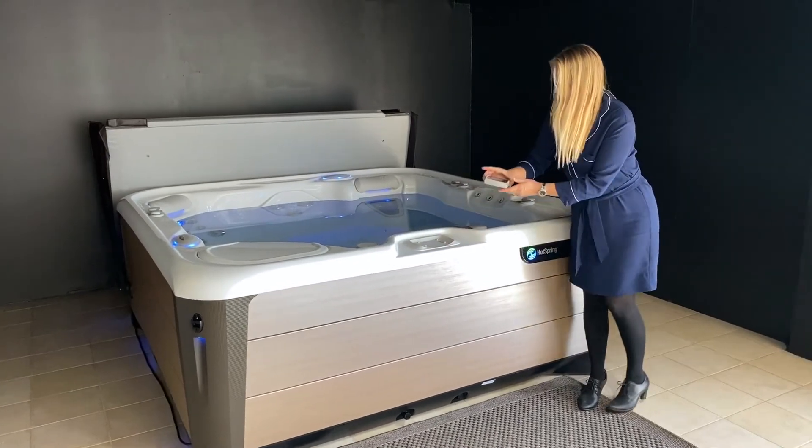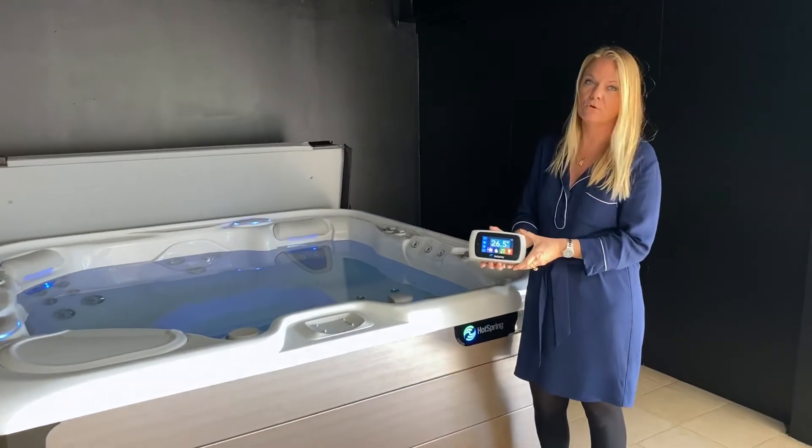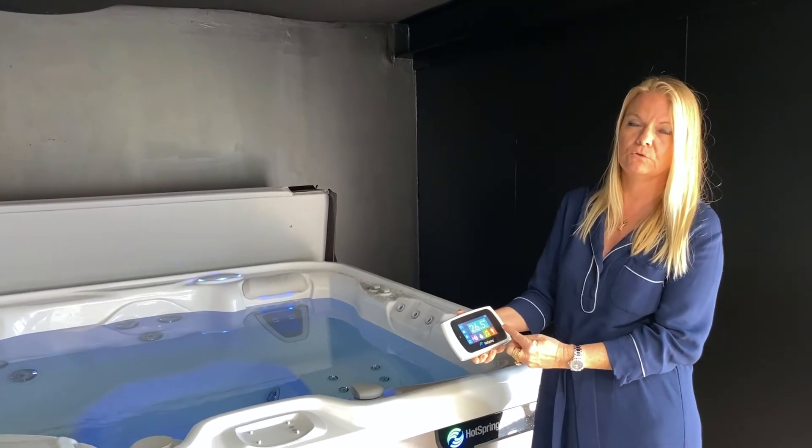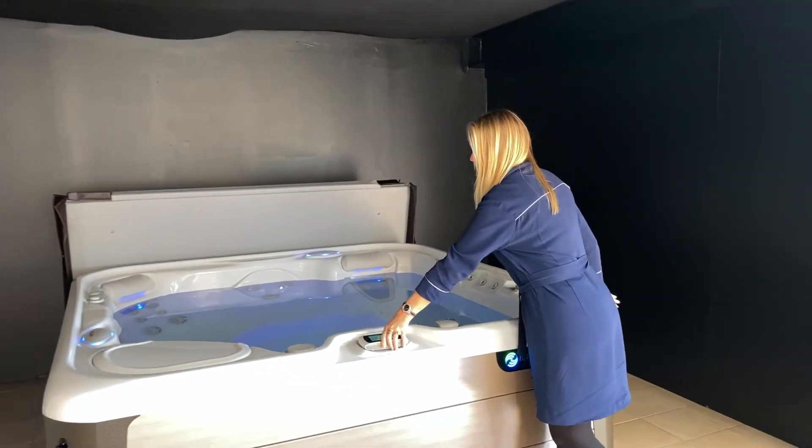There's another unique feature I want to show you. It's a remote control where all the accessories you choose will come up and you can control everything from this touch screen.